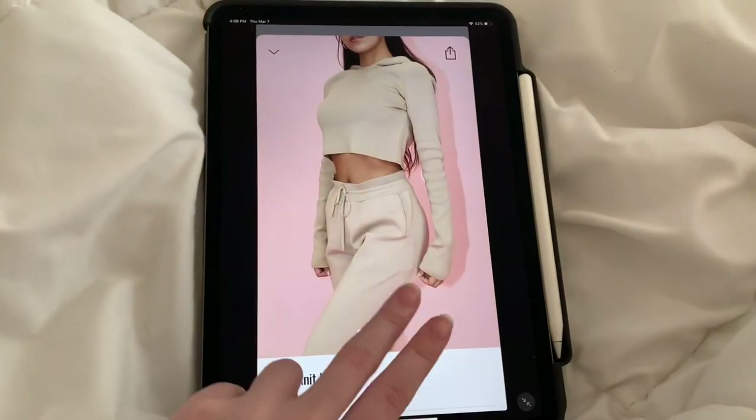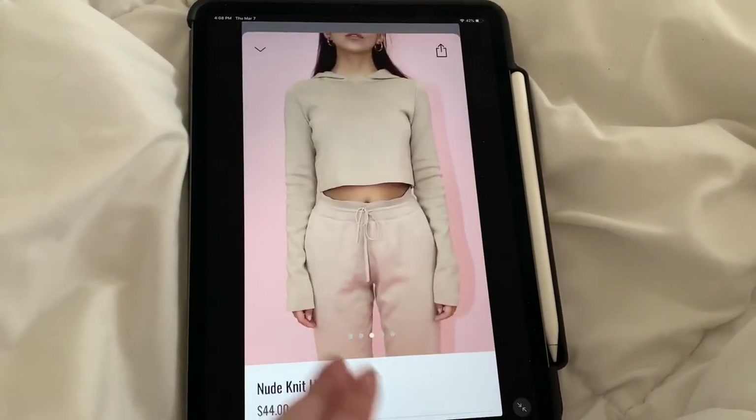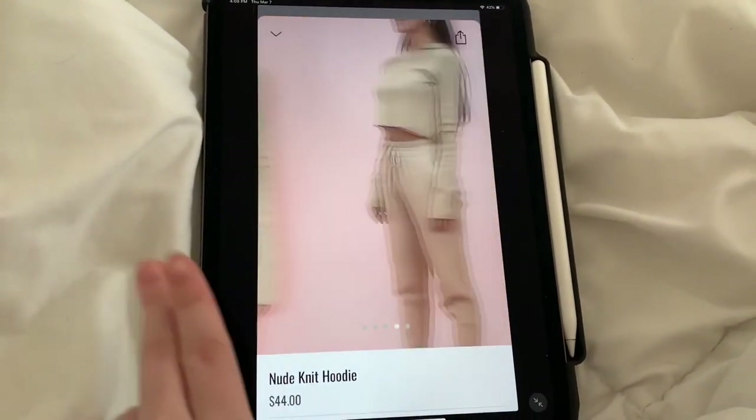So the first item I wanted to show you guys was the nude knit hoodie. This is on their website right now for $44. I thought this outfit looked really cute, especially the length of the sleeves. She's wearing an extra small in this and I got that extra small too. I think we have similar measurements so it should look relatively similar to what's in the picture.